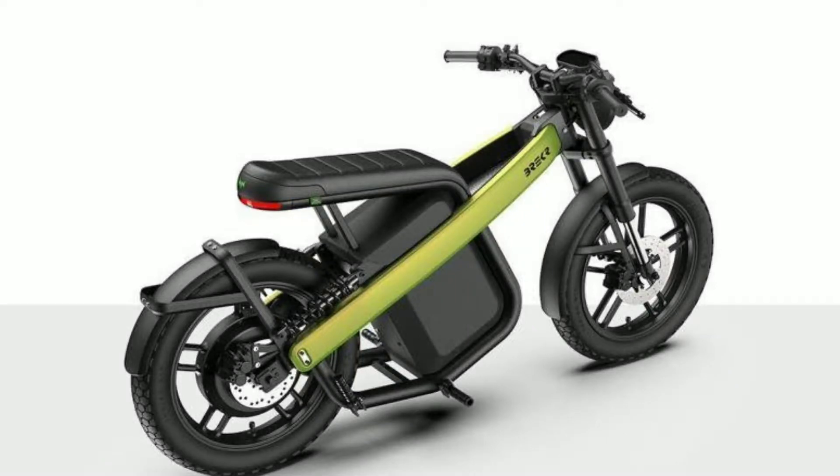Dutch startup company Breaker has introduced its first electric bike, which is quite different from existing bikes and is very light. The weight of this bike is only 62 kilograms, making it very easy to drive and control. This bike from the Dutch company can be launched in India in the coming time; currently, the Breaker bike has been introduced to the world.